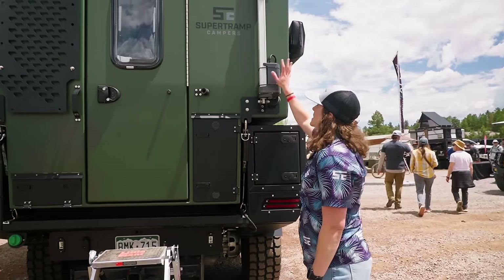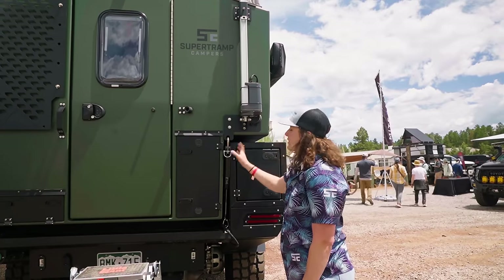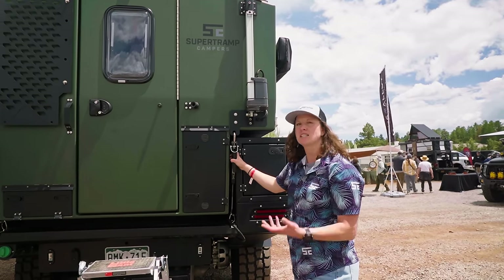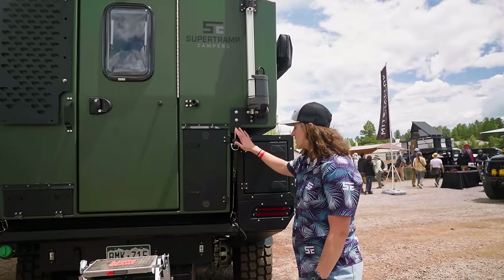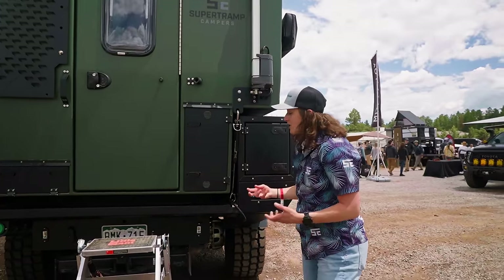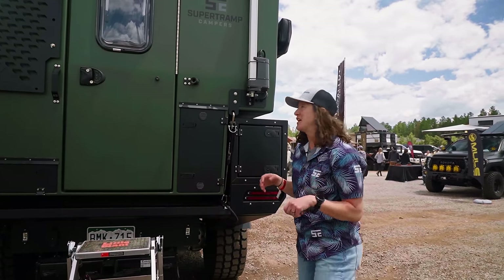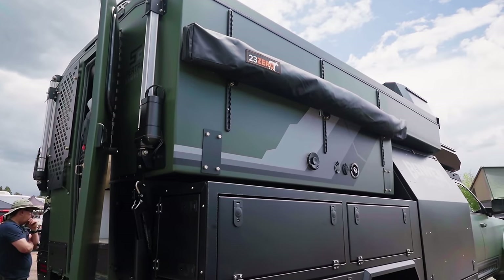Our big differentiator is the linear actuators that raise the camper up and down in 10 seconds. We've got our proprietary tie-down system that really simplifies taking the camper on and off, with two Fast Guns in the rear. The electrical runs from the truck battery to the camper — typically a trolling motor connection, but with this rig it's a little different.